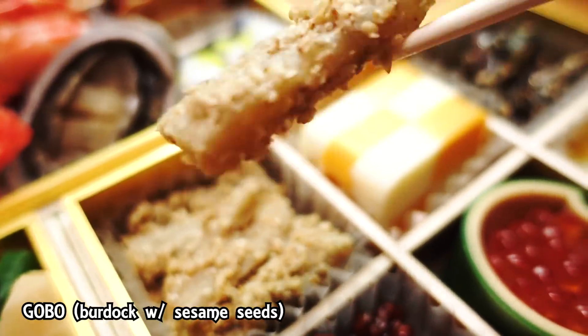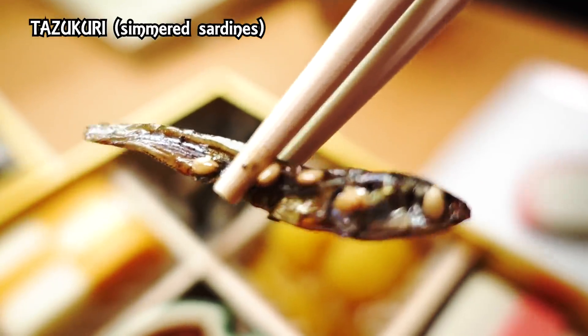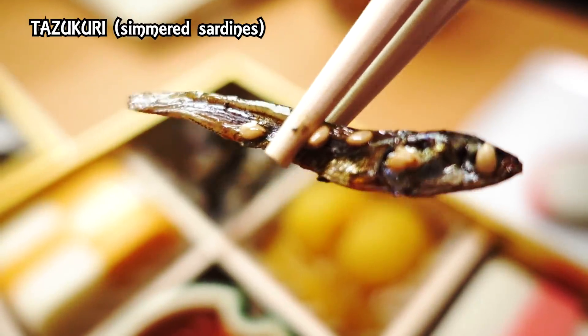So the next one is burdock, or gobo, and I believe this is cooked with some sesame seeds. Nice sesame taste — it's so good! And the gobo is fresh. I guess they made it fresh at the last minute because it's not overcooked — you still get that crispy texture. Toasty deliciousness. Tazukuri — small fish. This is one of my favorite things to eat.